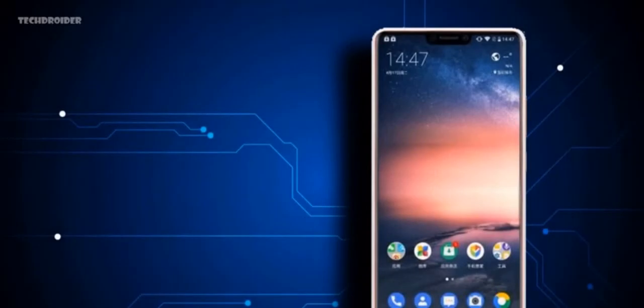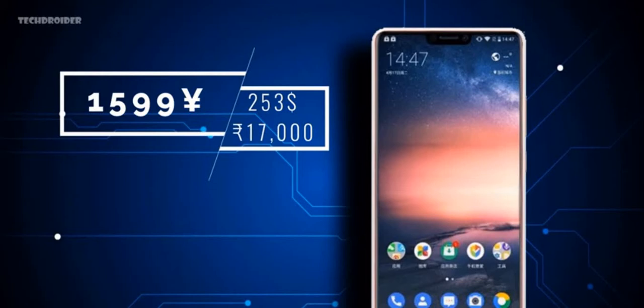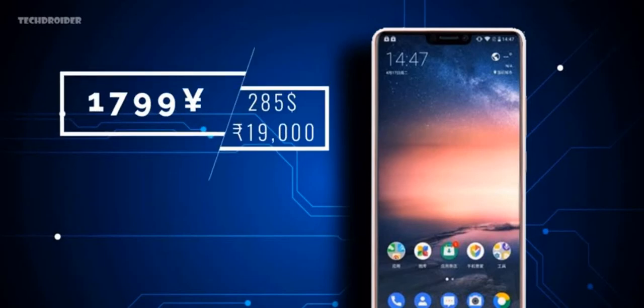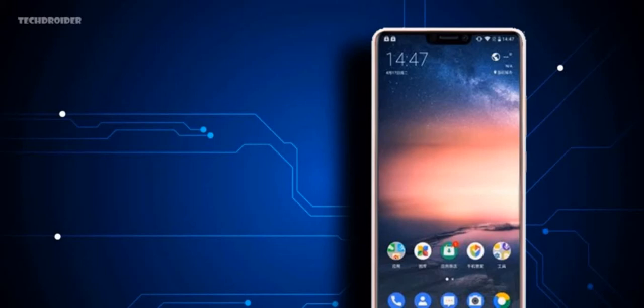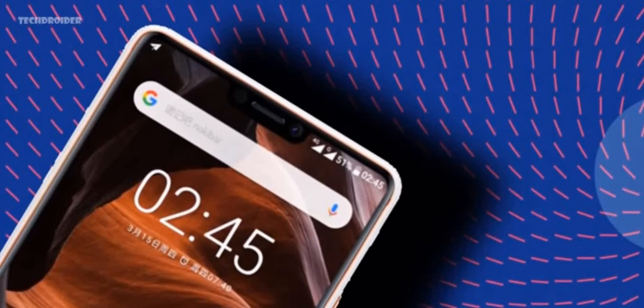Regarding pricing, the MediaTek variant will be priced at 1,599 Yuan, which is approximately $253 USD or 17,000 Indian rupees. The Snapdragon 636 variant will cost around 1,799 Yuan, which is approximately $285 USD or 19,000 Indian rupees. I think it's a great move by Nokia.